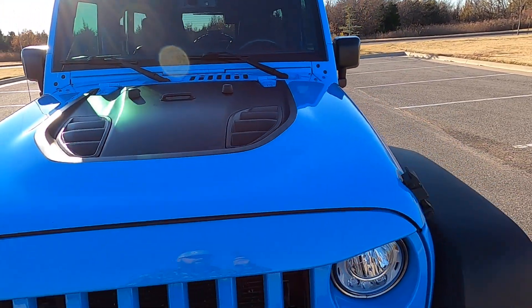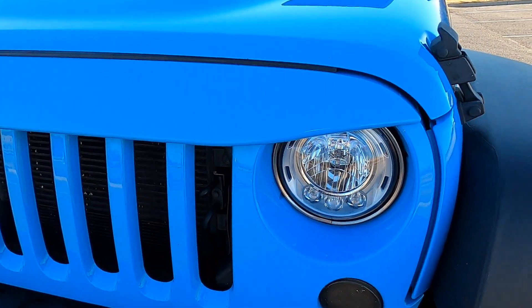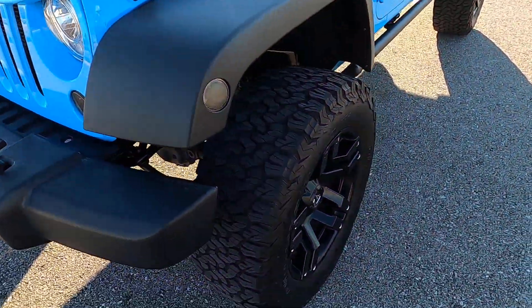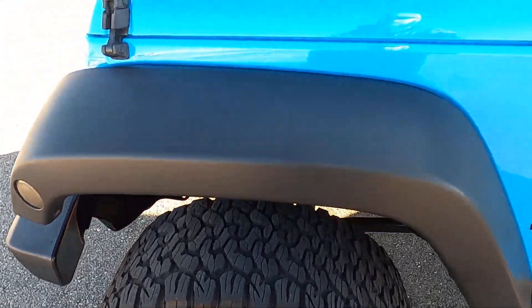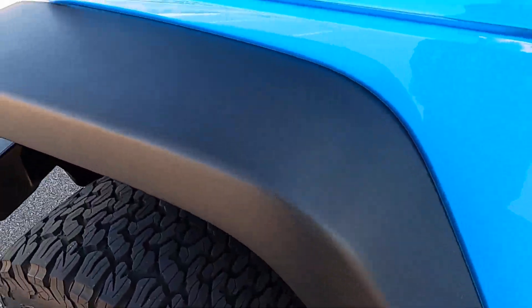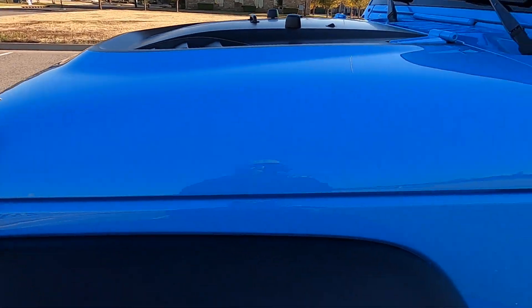Very nice aftermarket hood. I do believe these headlights are aftermarket as well. It does have 20-inch wheels on 35-inch tires — Fuel wheels, they look great. Not really any rock chips across the front, no rock chips. It's in really, really good shape.